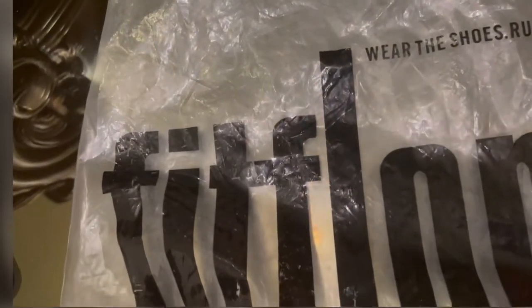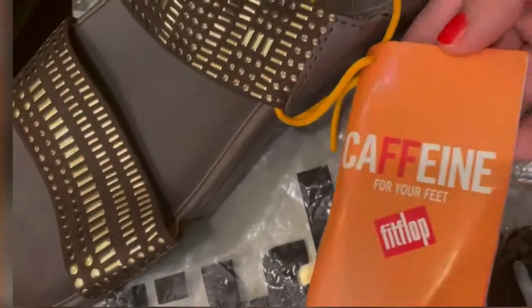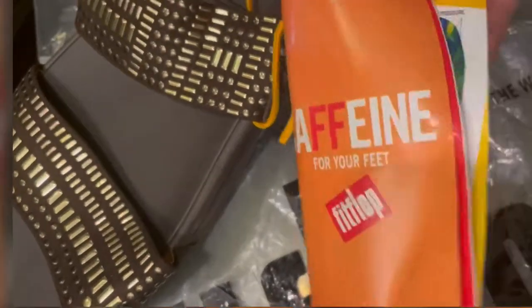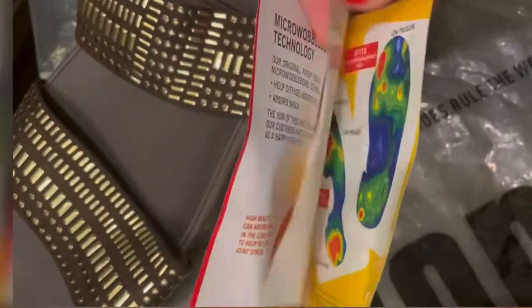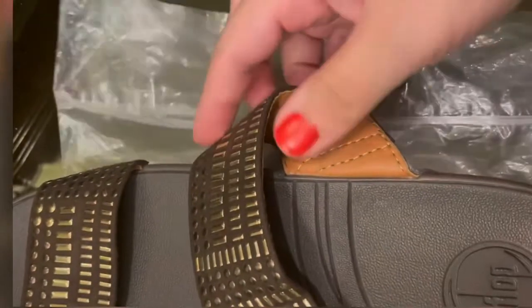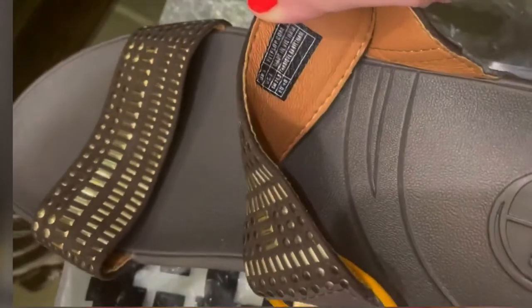How on earth can you ever get a pair of Fit Flops for $30? It doesn't make any sense. This is how fake Fit Flops are — they have tried their level best to imitate the original ones. Let's look at the quality.